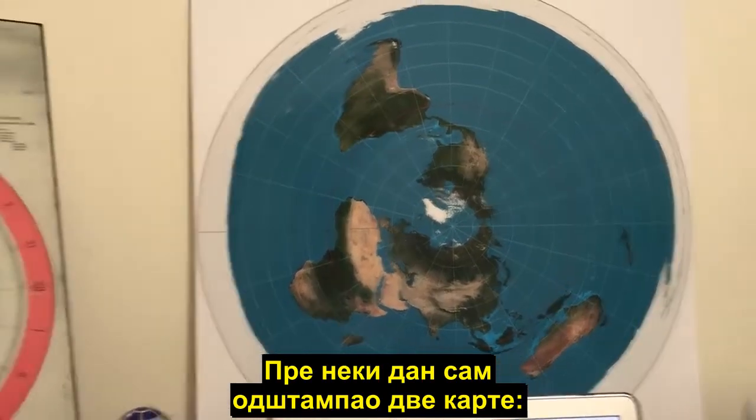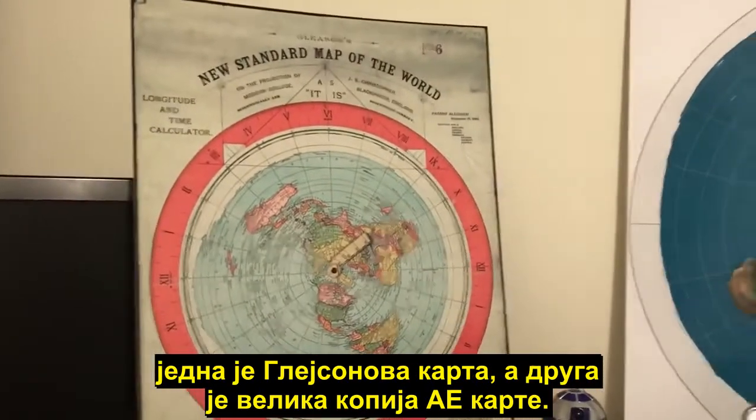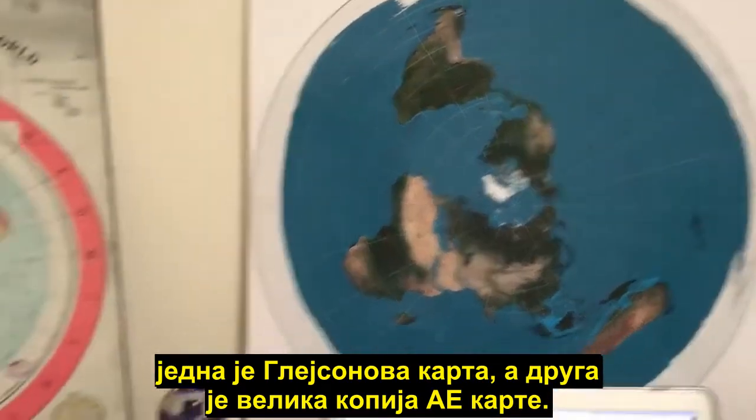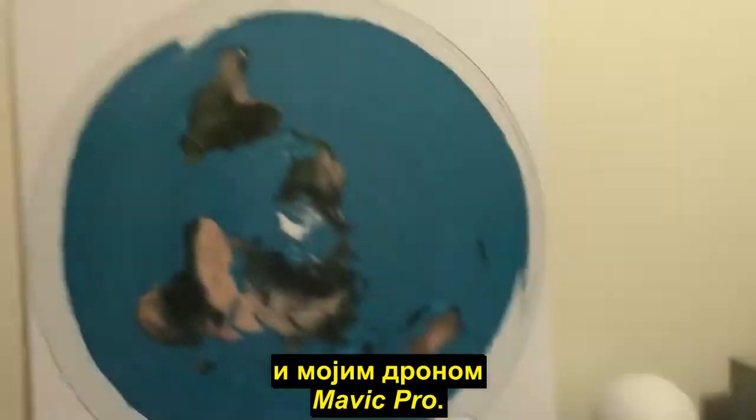So the other day I picked up my two maps from the printers. One is the Gleason map and the other one is a large copy of the AE map. You can see just how big it is compared to the R2-D2 and my Mavic Pro drone.